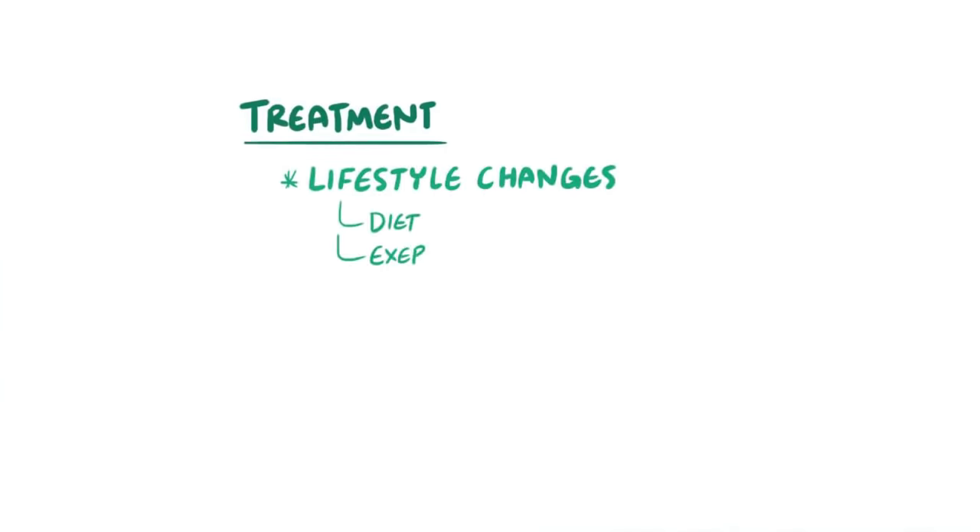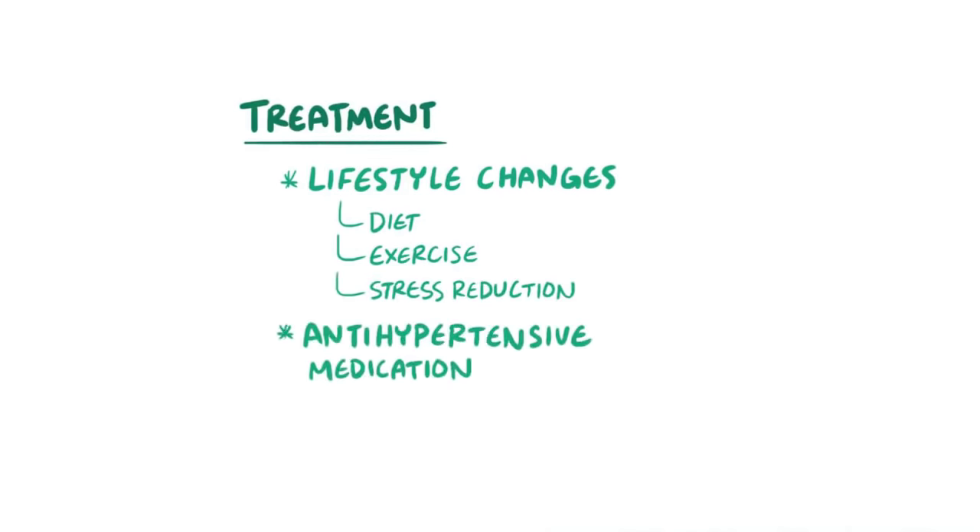The first choice for treatment of hypertension is lifestyle changes, like changes to the diet, exercise, and stress reduction techniques. In addition, there are a variety of antihypertensive medications that might be given in some cases as well.